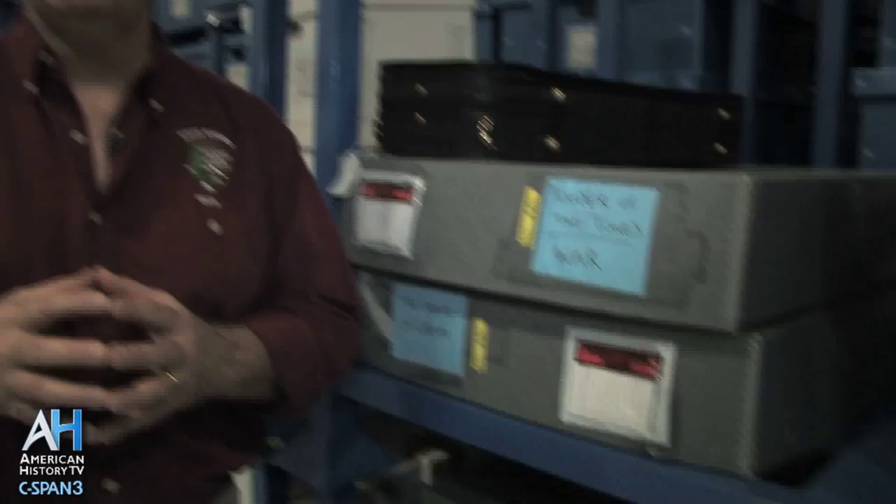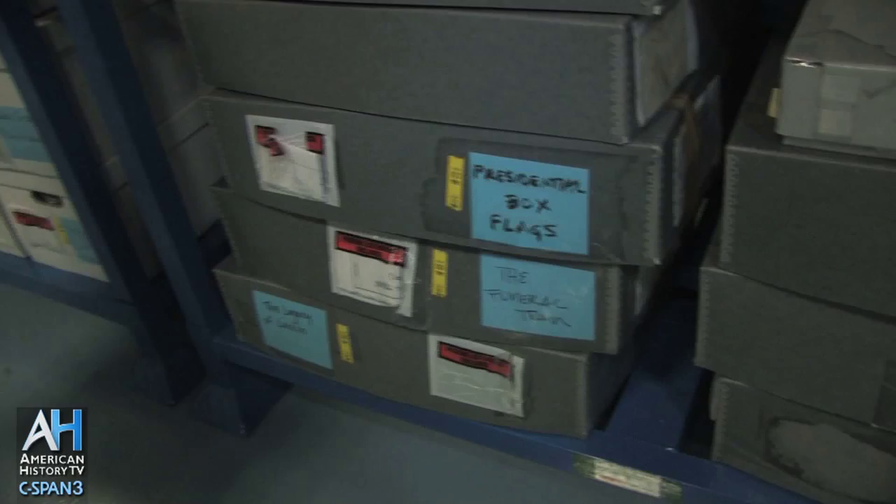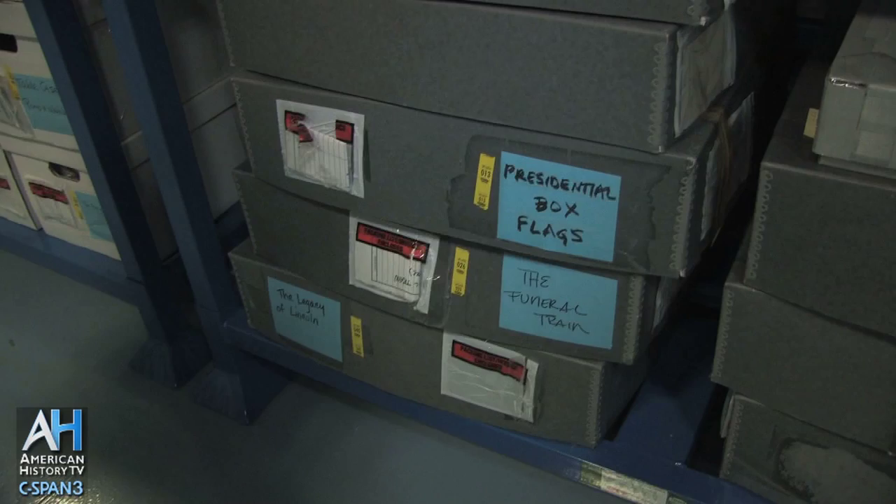Much of the Ford's Theater collection comes from a private collector by the name of Ulrich. There's a variety of collections associated with him and his collecting of objects related to the assassination of Lincoln. You can see labels such as Presidential Box Flags and the Funeral Train — these are all from that one person's collection.